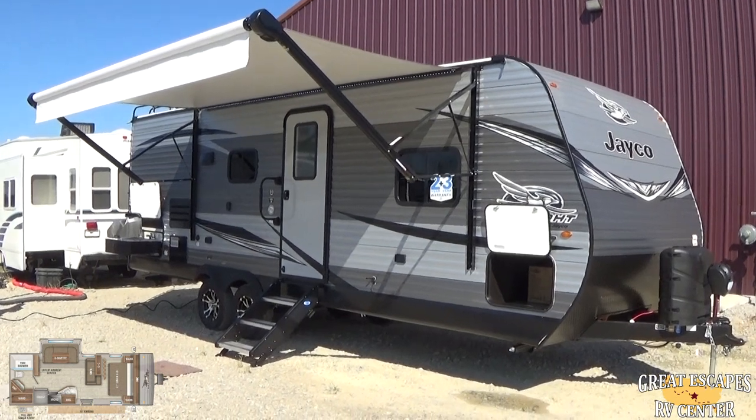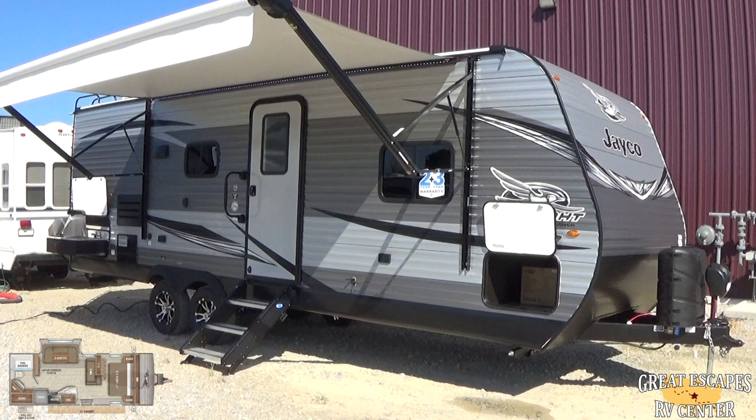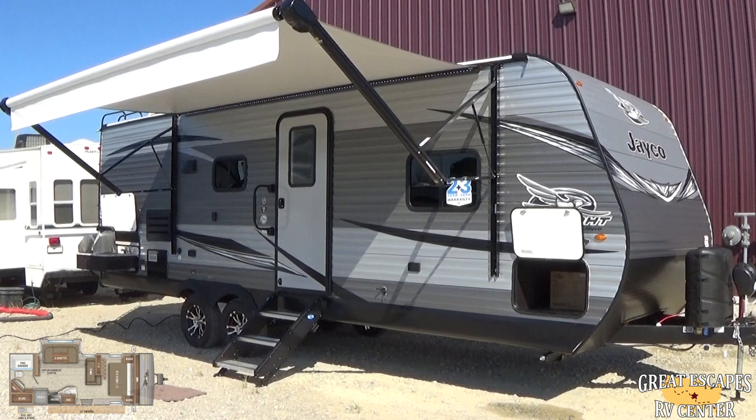Hey everybody, this is Chris Frey with Great Escapes RV Supercenter. Ladies and gents, I am standing in front of a 2020 Jayco J-Flight 24RBS. This is a rear bathroom with a slide. It's loaded out with all kinds of cool little bells and whistles, and I just wanted to take a few minutes to show them to you.